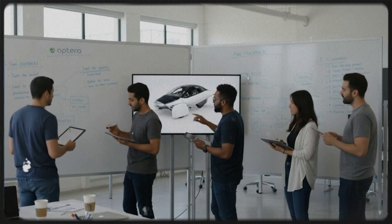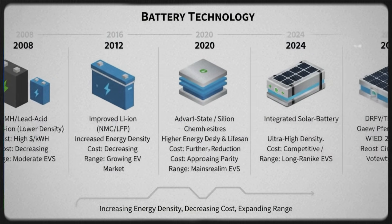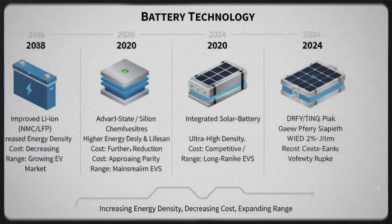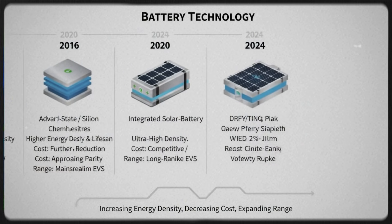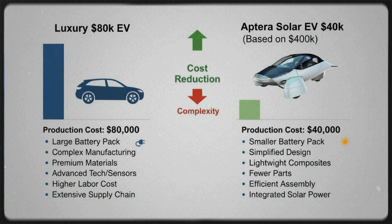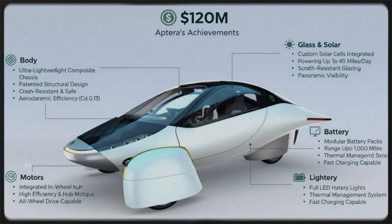If a battery outlasts the car, the owner, and possibly the next owner, that has big implications for cost, recyclability, and long-term sustainability. Innovations like this are the kind of thing that quietly rewrite the rules while most people aren't watching.